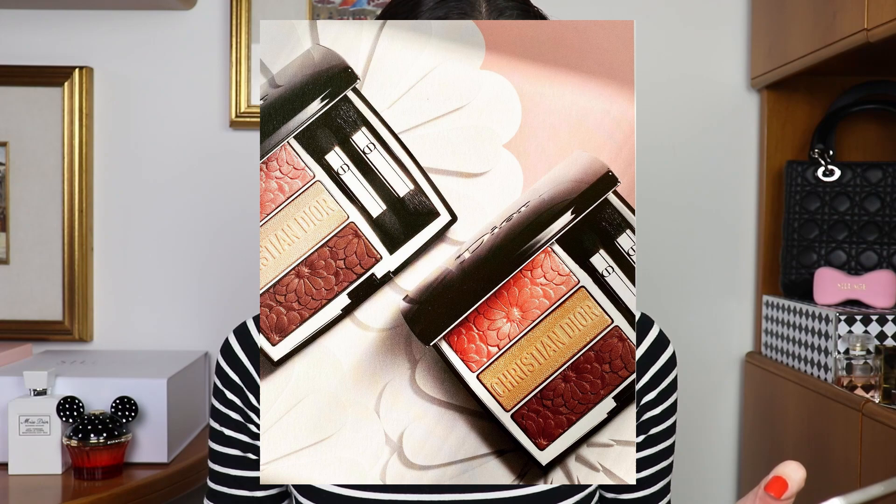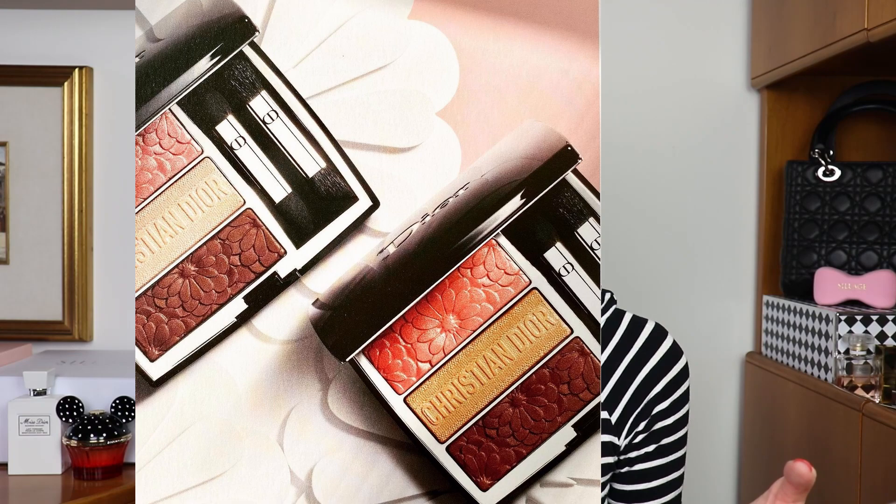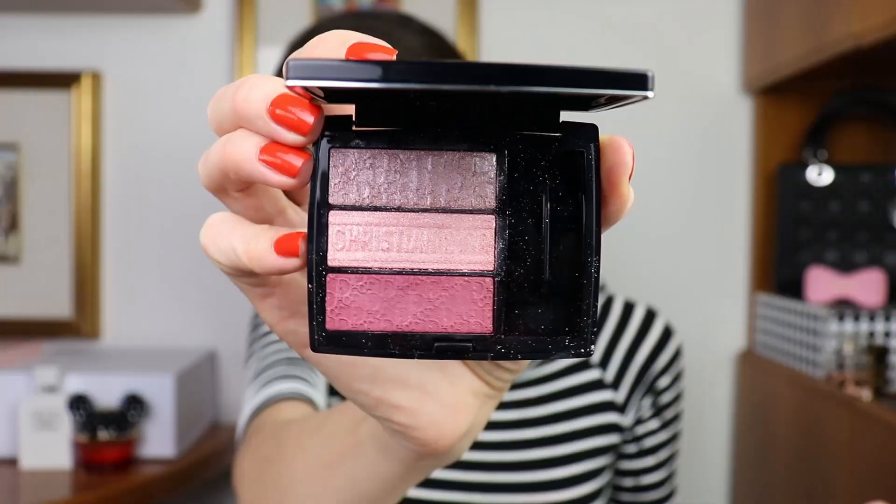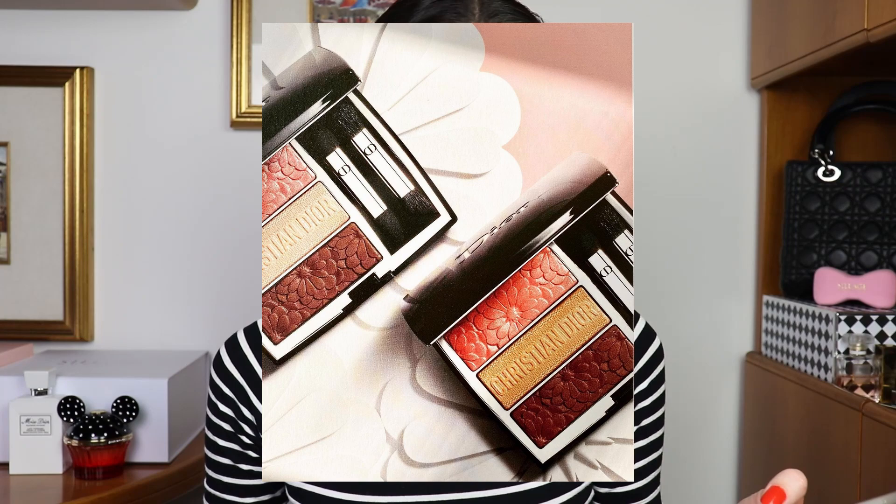It looks like there are going to be two palettes and they are going to be part of the Tri Oblique line from Dior, which launched last year — I actually have one. We can see beautiful flower patterns on them, which reminds me of Chanel's spring makeup collection. It looks like both Dior and Chanel's spring collections are going to be dedicated to flowers. I have one of last year's Tri Oblique palettes here — I had two actually but I can only find the pink one — and you can see these eyeshadow palettes are really pretty.